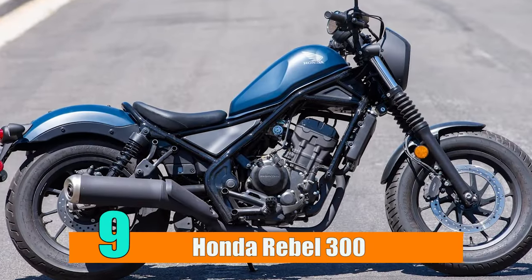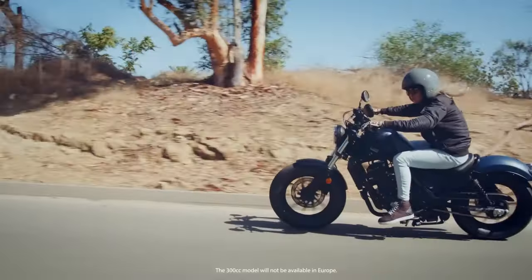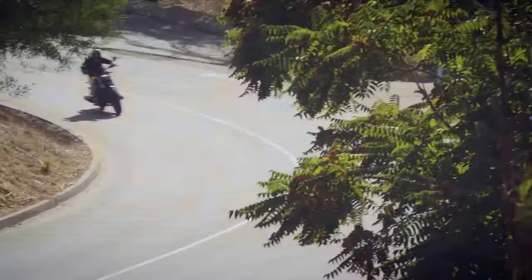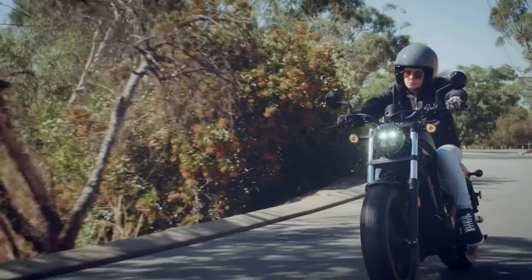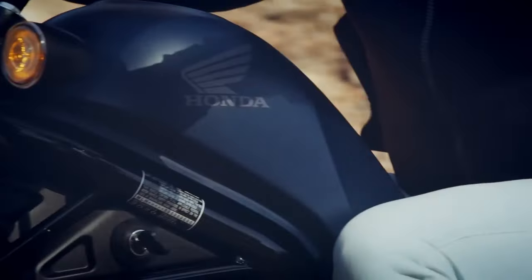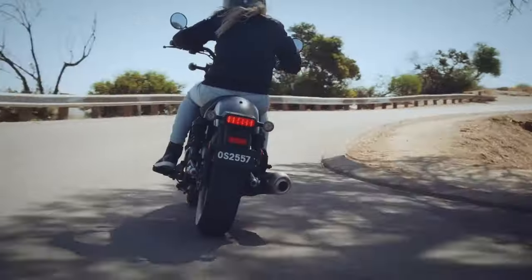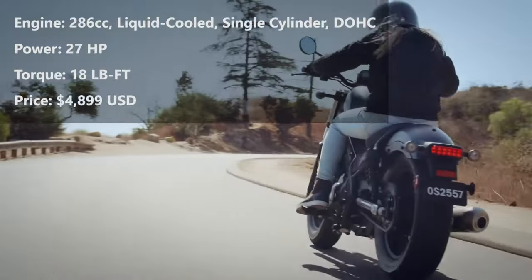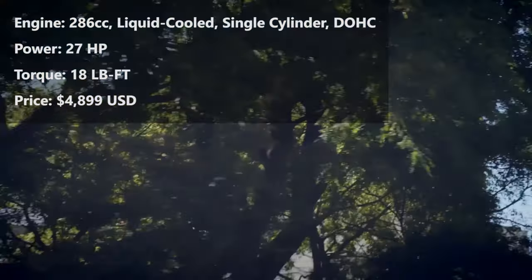Number 9: Honda Rebel 300. The Rebel 300 is Honda's most approachable and affordable cruiser. With a low seat height, comfortable ergonomics, and predictable power delivery, the Rebel 300 is designed to provide new riders with confidence and fun without breaking the bank. The Honda Rebel 300 is your best option if you're looking for a cruiser with Japanese flair but without the extras.